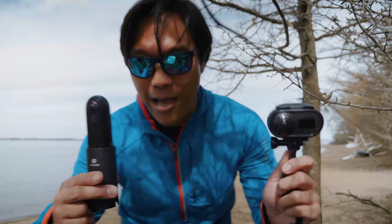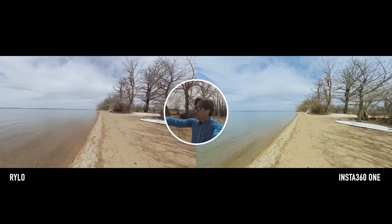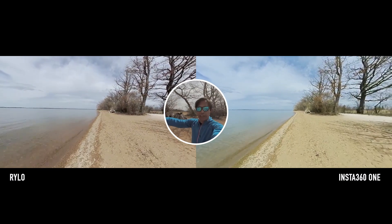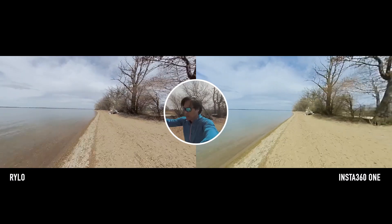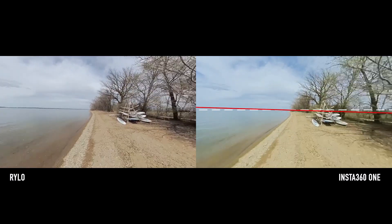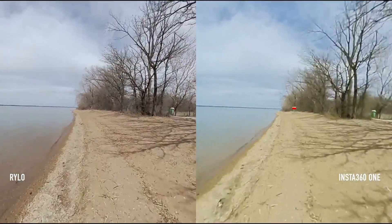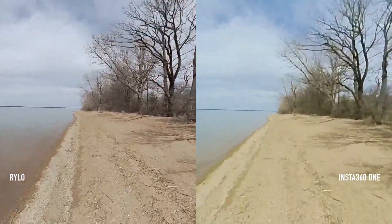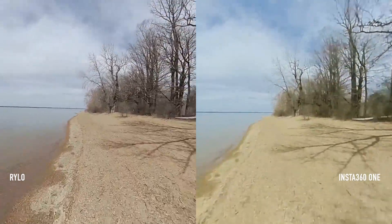Let's compare both cams. On the left I have my Rylo, on the right my Insta 360. This is scenario one: running in a bright light situation. First of all, what strikes me is that the Insta 360 is rolling a bit. Now I'm zooming into the screen to show you the video compression details. And as you can see, the trees in the Rylo footage are much crispier, whereas the Insta 360 footage is blurry.